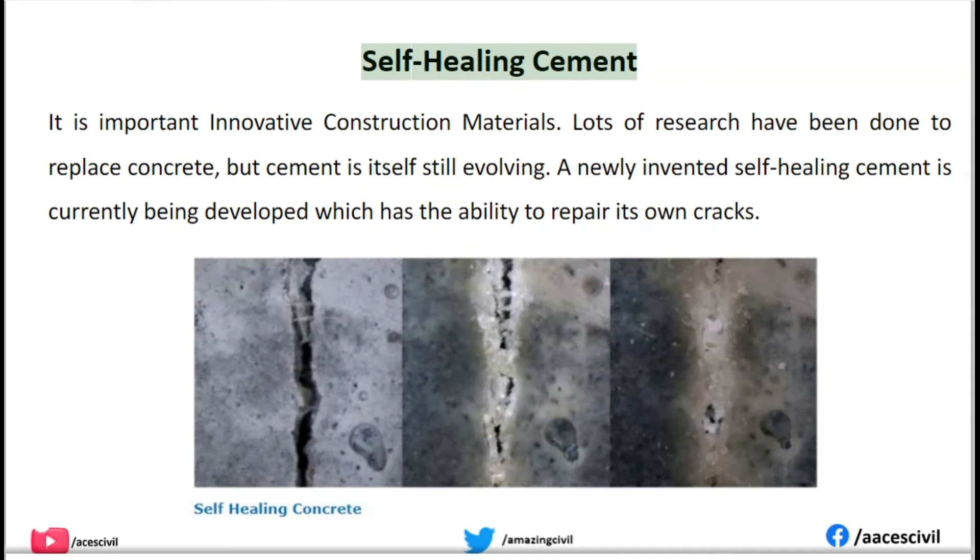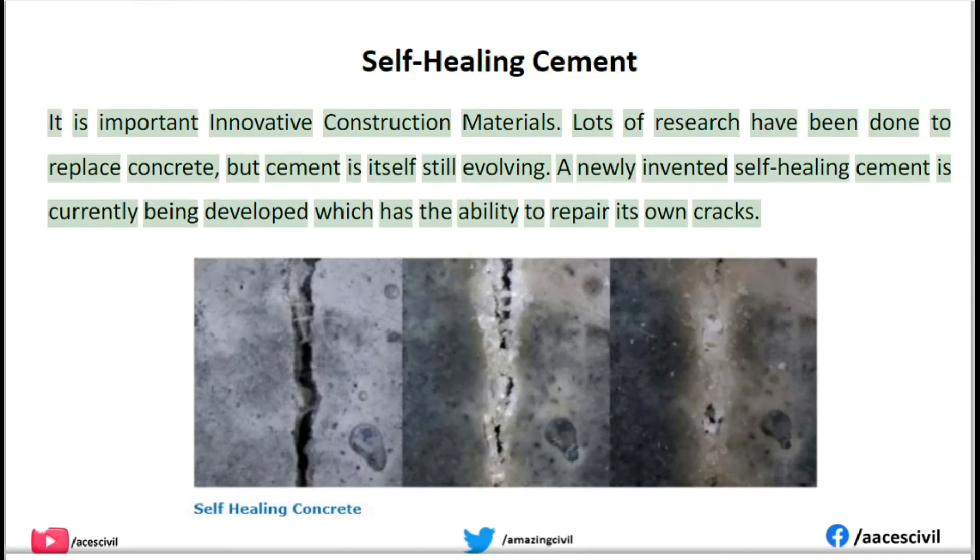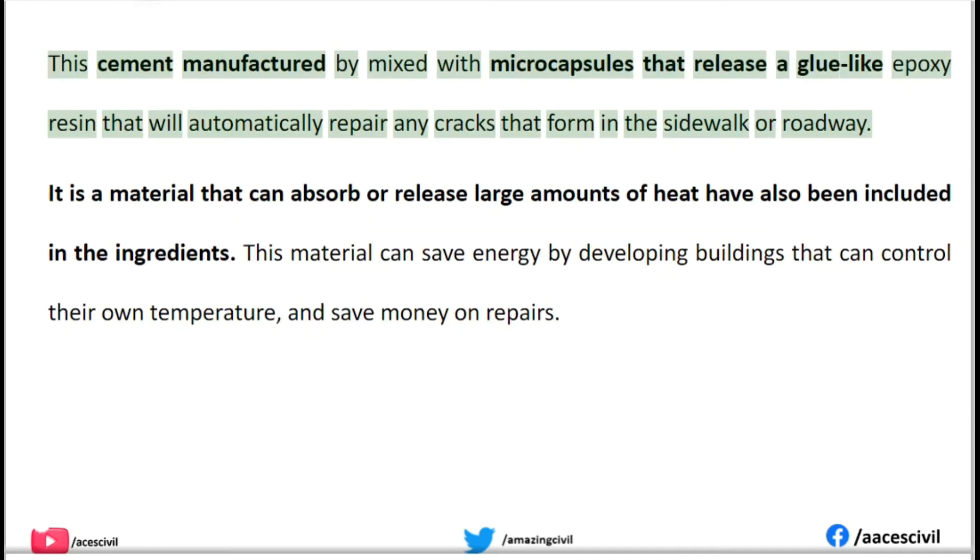Self-healing Cement. It is an important innovative construction material. Lots of research has been done to replace concrete, but cement is itself still evolving. A newly invented self-healing cement is currently being developed which has the ability to repair its own cracks. This cement is manufactured by mixing in microcapsules that release a glue-like epoxy resin that will automatically repair any cracks that form in a sidewalk or roadway.